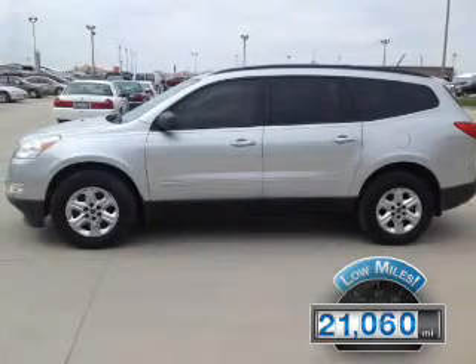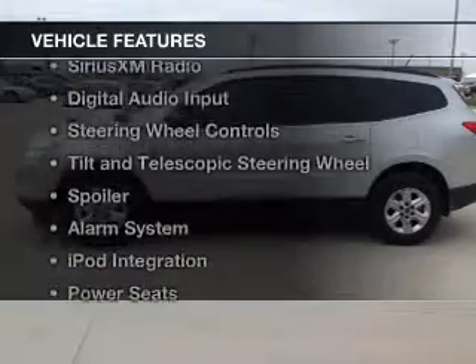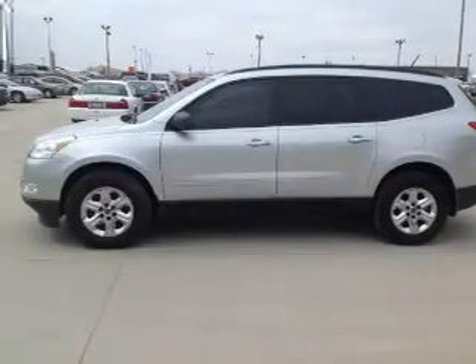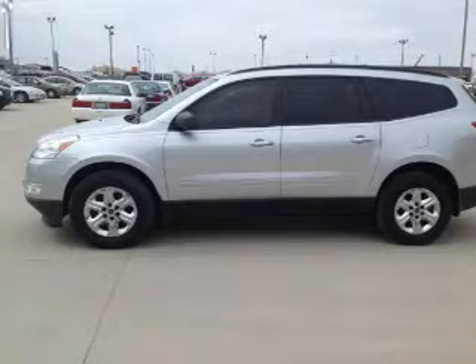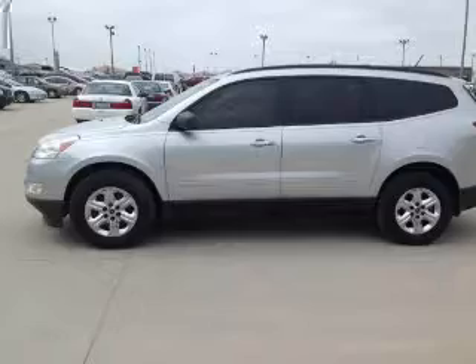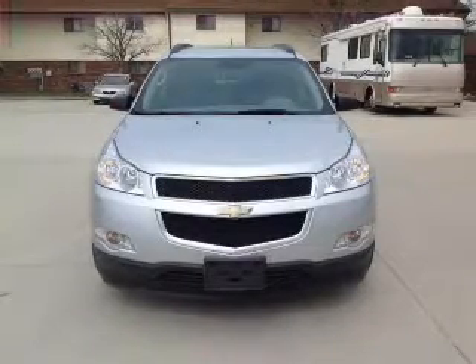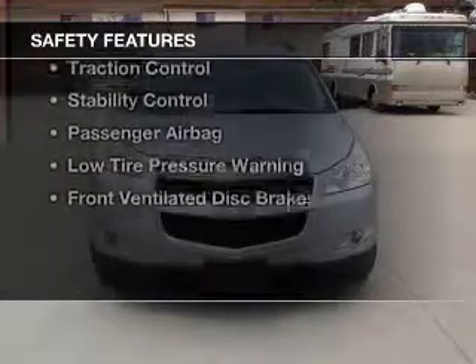With fewer than 25,000 miles, this vehicle has a long road ahead. The features include internet connectivity, Sirius XM satellite radio, digital audio input, steering wheel controls, a tilt and telescopic steering wheel, a spoiler, an alarm system, iPod integration, power seats, and roof rails.